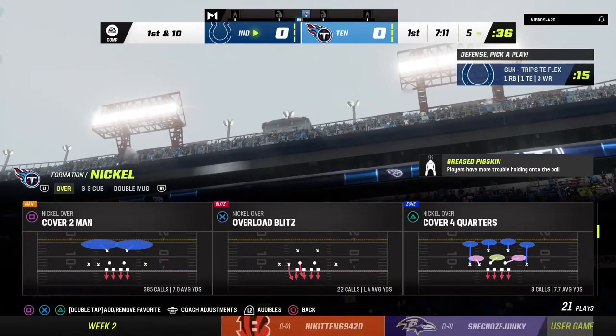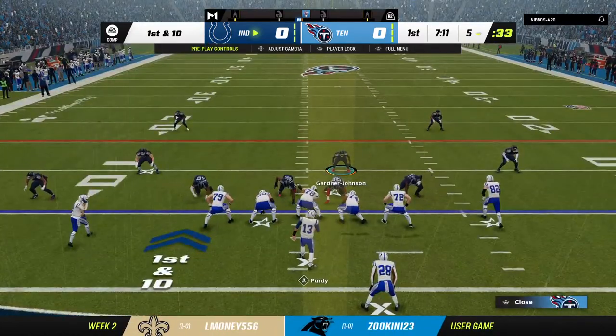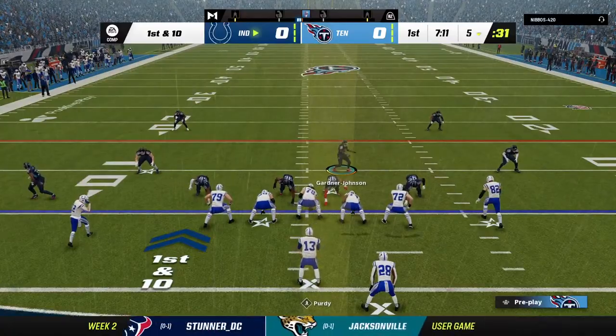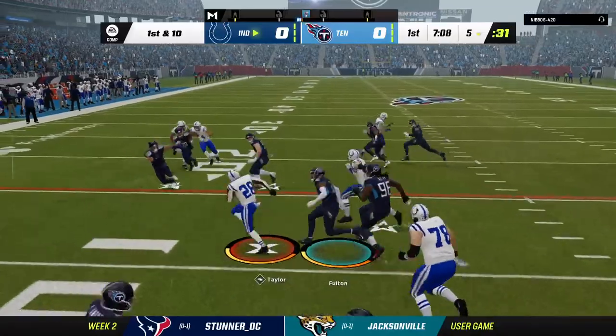That is how you flip field position. That's an absolute bomb of a punt — downs it inside the five-yard line. Absolutely ideal. From that position, you're hoping to get it down inside the 15, inside the five. Superb.